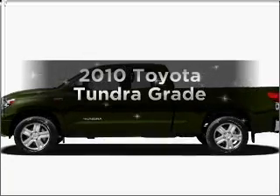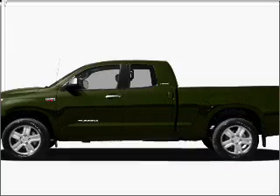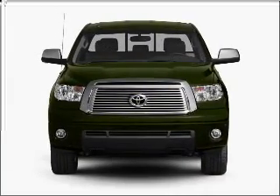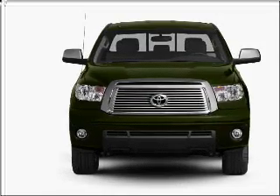Introducing the 2010 Toyota Tundra. Travel the roads in style and comfort in this great vehicle, with a powerful 8-cylinder engine connected to a smooth shifting 6-speed automatic transmission.